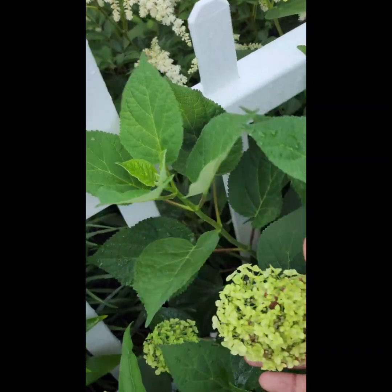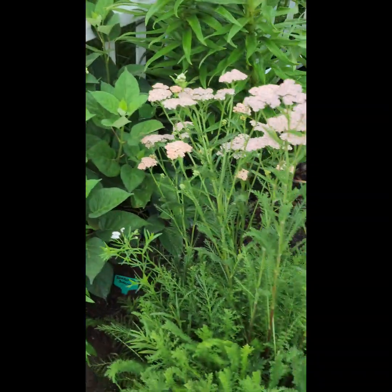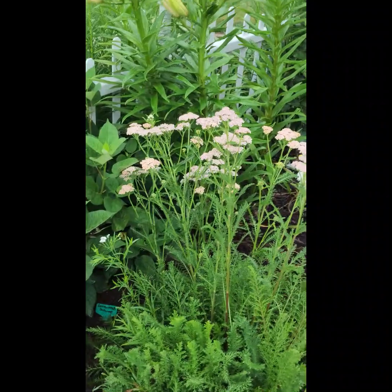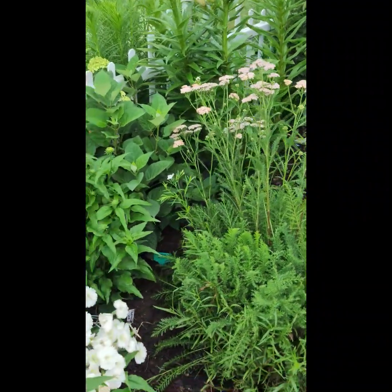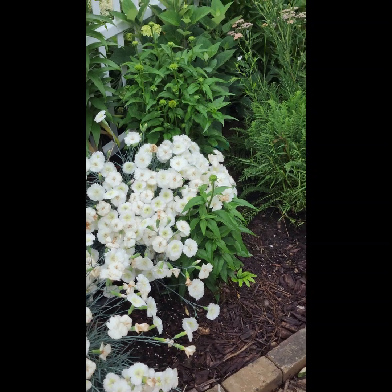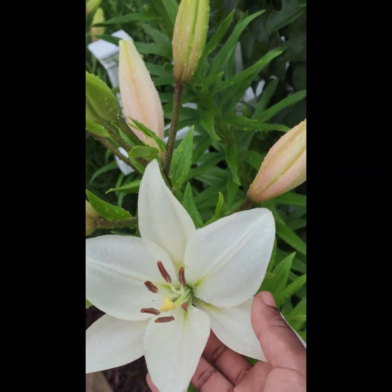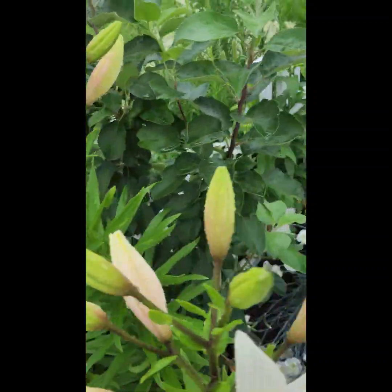This is an Invincible Sublime hydrangea and it has the daintiest little blooms — more like a mop head than a panicle, and they're tiny. These are spent so I need to come out and deadhead these. Here's another lovely little lily. It's starting to rain again so I'm going to wrap this up.